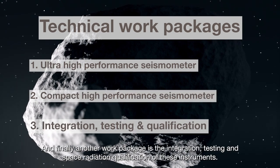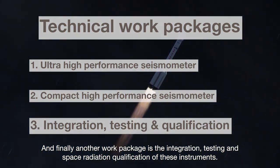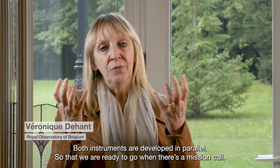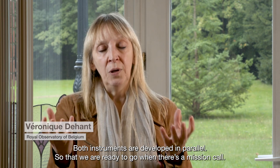Finally, another work package covers the integration, testing, and space radiation qualification of these instruments. Both instruments are developed in parallel so that we are ready to go when there is a mission call.